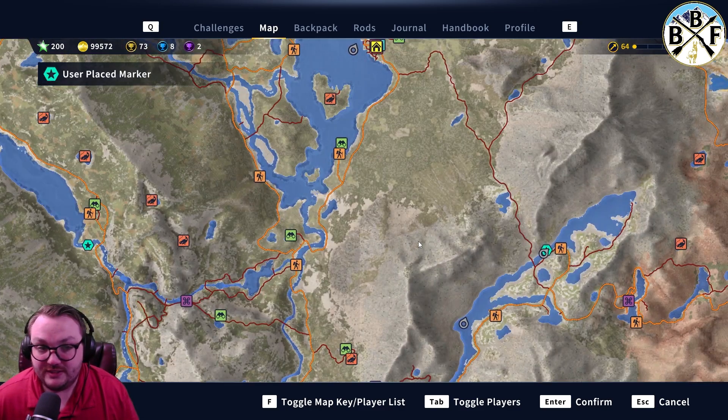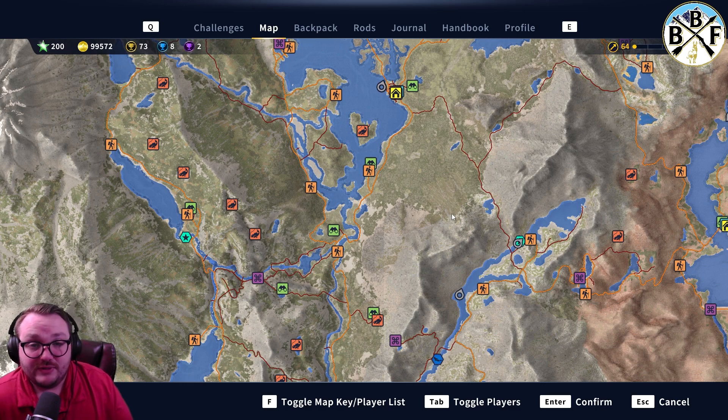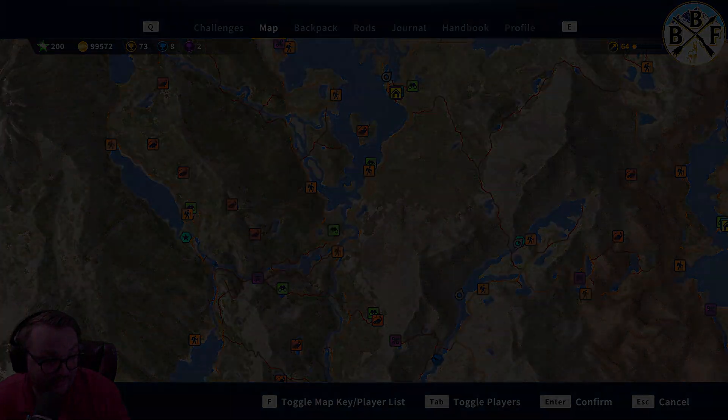These two spots deliver pretty regularly, so check those out. That's pretty much all I have on the cutthroat trout. If you have any questions, leave them in the comments. If this was helpful, leave a like. If you want to see more guides, consider subscribing. I'll catch you in the next one — thanks guys!